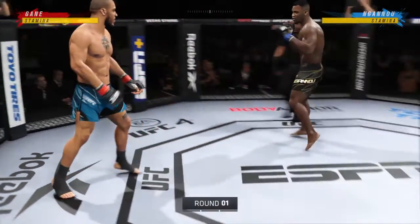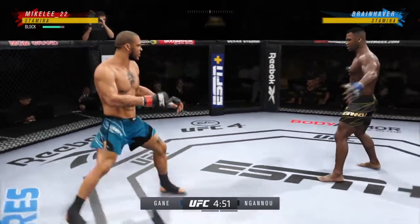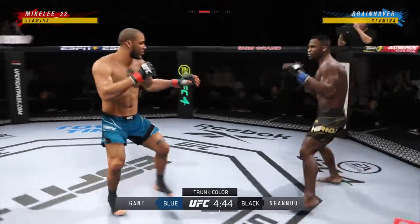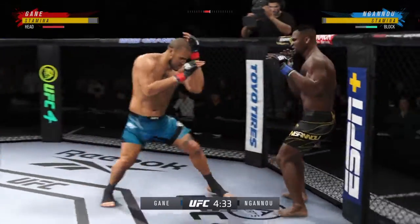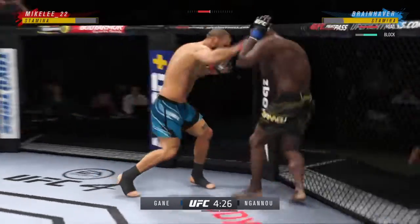So we got two classically trained strikers here. Any chance this fight actually goes to the ground? This fight does not go to the ground. This one will be fought in the pocket. Two guys will stand in front of each other, they will trade punches, they will trade kicks. It's gonna be a classic matchup that you normally see inside of a ring — we get it in the octagon tonight.